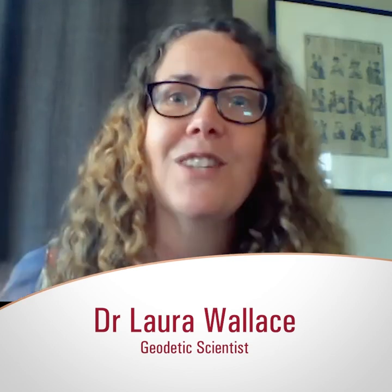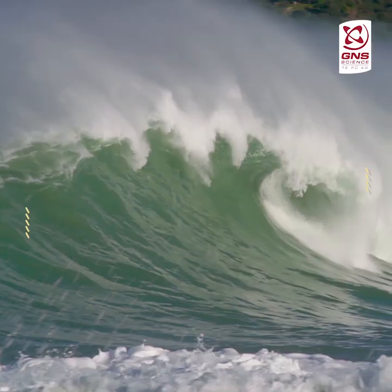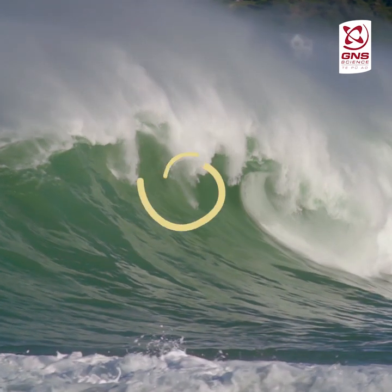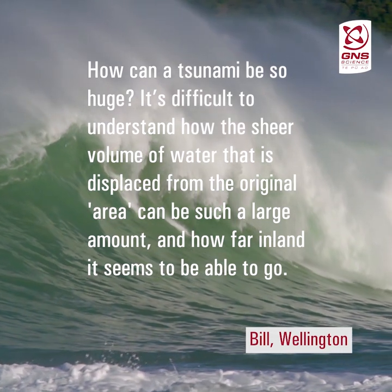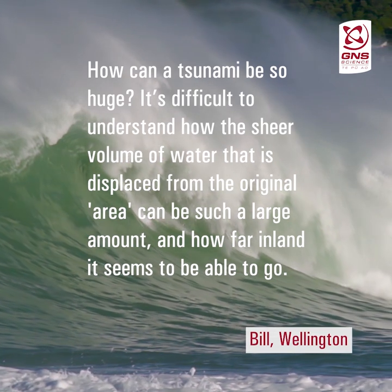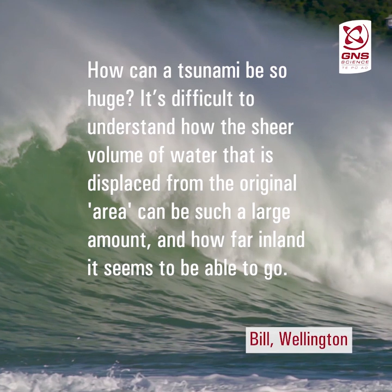I go out to sea a lot on ships to study things like earthquakes and tsunamis, working together with a big team of people — just super, super fun. I had a question from Bill in Wellington asking: how can a tsunami be so huge? He finds it difficult to understand how the sheer volume of water that is displaced from the original area can be such a large amount, and how far inland it seems to be able to go.